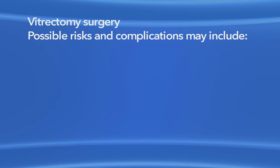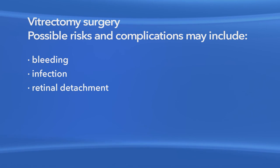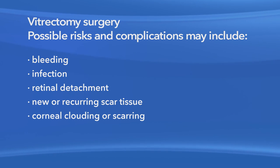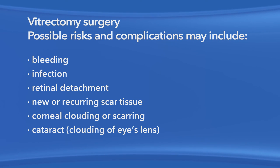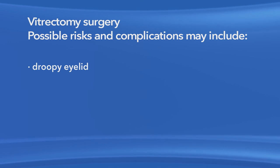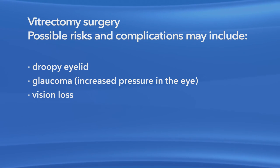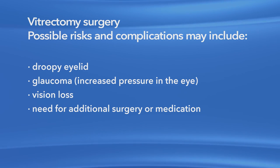As with any procedure, there are risks of side effects and complications with vitrectomy surgery to repair a macular pucker. These may include bleeding, eye infection, retinal detachment, new or recurring scar tissue inside the eye, clouding or scarring of the cornea, clouding of the lens of the eye or cataract, a droopy eyelid, increased pressure in the eye called glaucoma, vision loss, and the possible need for additional treatment, including medication and surgery.